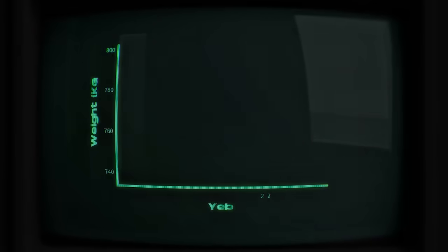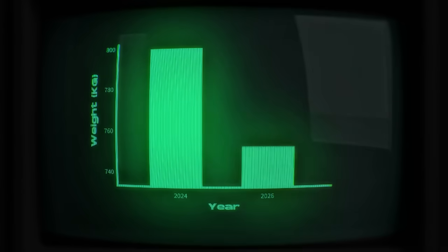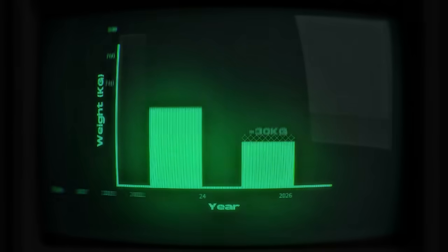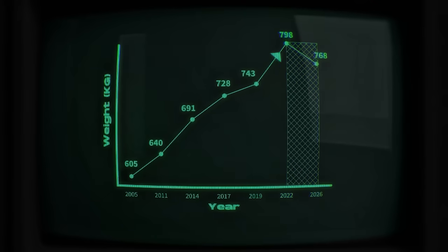With the reduction in car size, the weight is also being lowered. The minimum weight for the 2026 cars is set to be 768kg, a 30kg reduction compared to previous years. This marks the first time in over two decades that the minimum weight of F1 cars has been significantly reduced, reversing a long trend where the cars gradually became heavier, primarily due to added safety features.